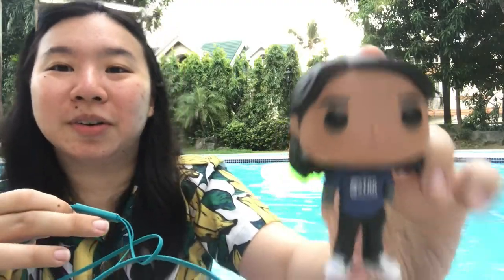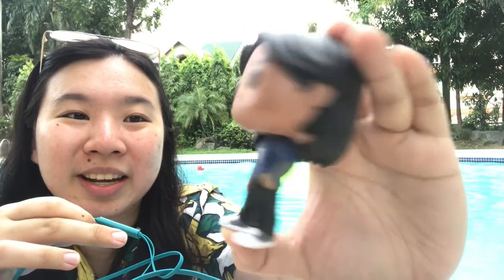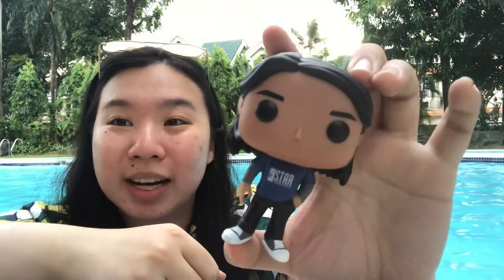Cisco Ramon is wearing the Star Labs shirt and a sweater underneath, with black pants and just sneakers. Not a lot of detail going on, but it's Cisco and I like him, so I got him.